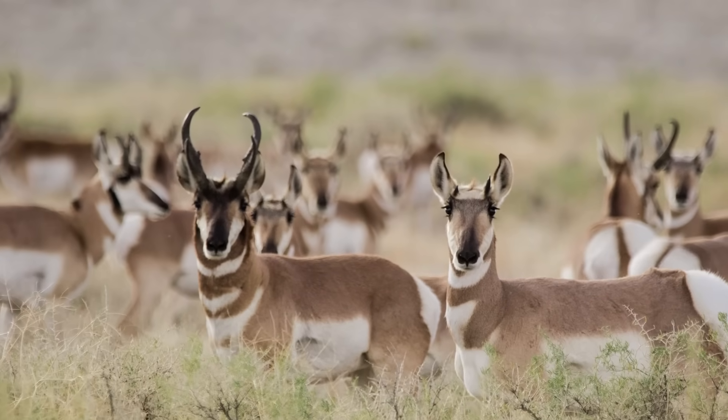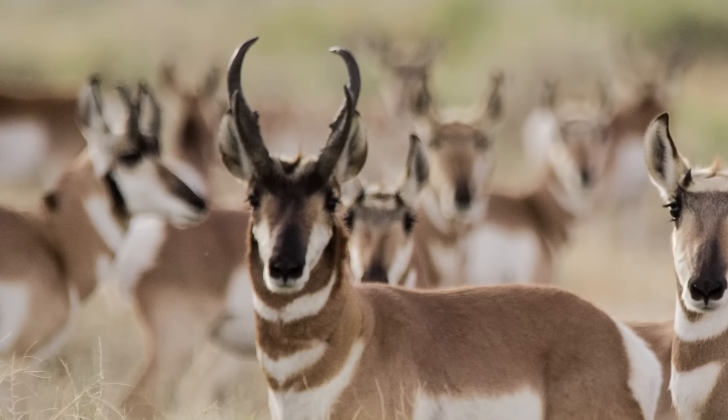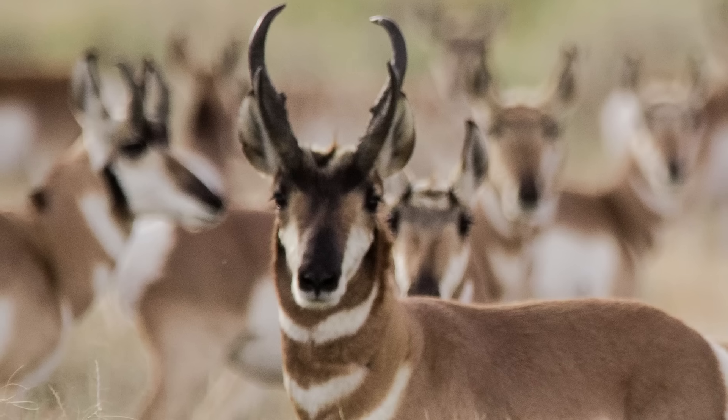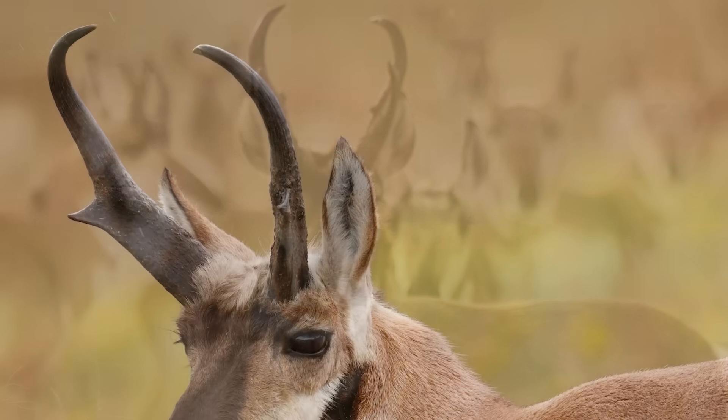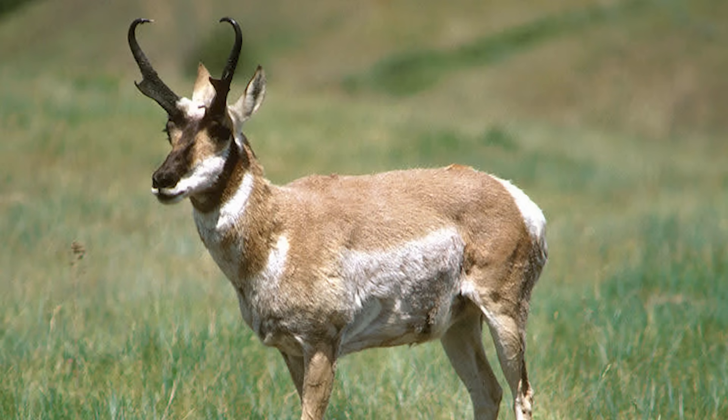Pronghorn possess a set of physical characteristics that make them instantly recognizable. Standing about 3 to 4 feet tall at the shoulder and weighing between 90 to 130 pounds, these creatures have a lean and graceful appearance. Their distinctive feature is a pair of pronged, curved horns on their foreheads. Unlike true antlers, pronghorn horns are composed of a bony core and a sheath made of keratin — the same material that makes up hair, hooves, and claws — and continue to grow throughout the pronghorn's life.